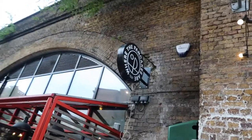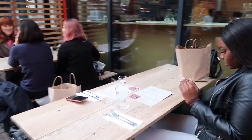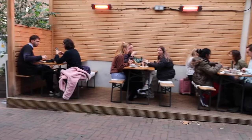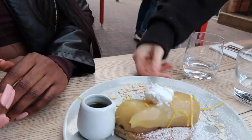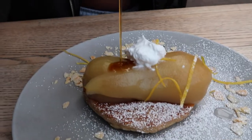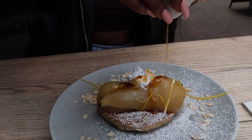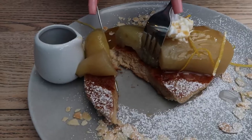Finally, we went to Where the Pancakes Are in London Bridge. They serve pancakes, gluten-free pancakes, vegan pancakes — all sorts of pancakes. We ordered the vegan pancake — well, technically Vicky ordered it; I was forced against my will. But as you can see, we didn't really enjoy this as much as the other pancakes.